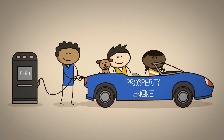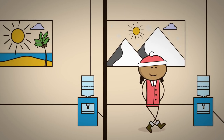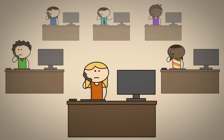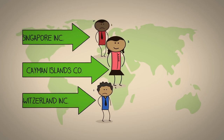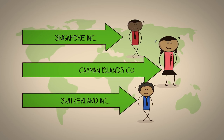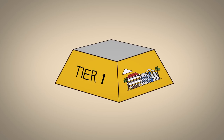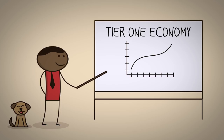So, let's recap. Tier 1 companies are vital to the economy. They could be physically based almost anywhere in the world. They normally sell services, not products. They need to hire people to provide those services, and they compete in international markets against other companies all around the world. Now that we have a better understanding of Tier 1 companies, we're in a better position to think of ways we could help the Tier 1 economy grow.